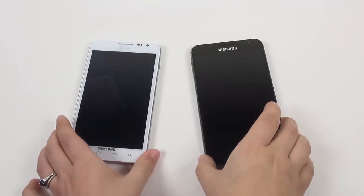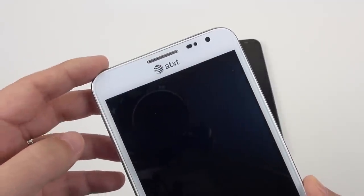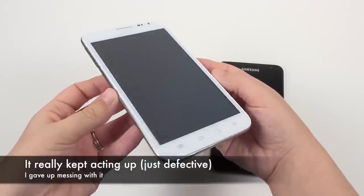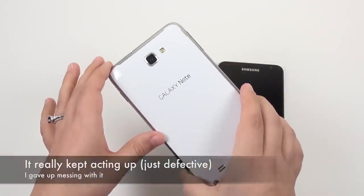I actually purchased both versions of the Note. I intended to use the US AT&T LTE model with the Qualcomm processor, but it was immediately a bust — something was wrong with it, it was a lemon. I had to retire it and hope the Exynos model fared better.